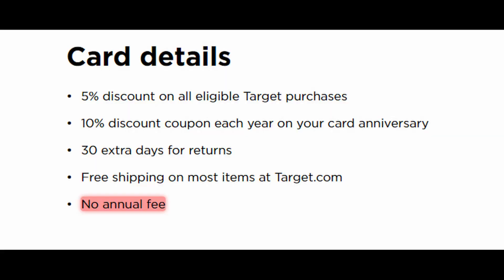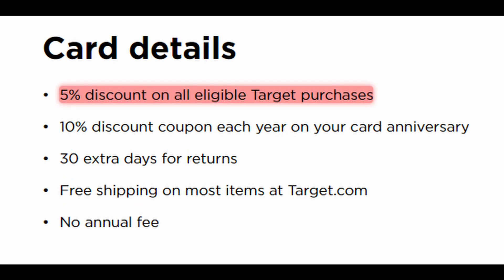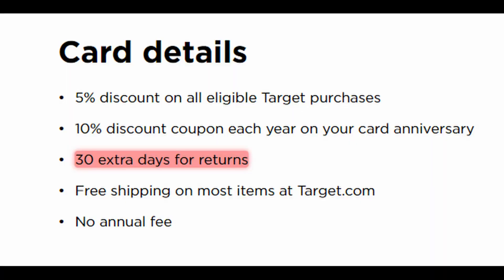Now let's get into the Target Red Card, which also has no annual fee. You get five percent off of virtually everything in-store and online, with no limit and no 12-month restriction. You also get free two-day shipping on all purchases, as well as exclusive offers such as buy two get one free books. You get all of these exclusive offers when you have the Target Red Card. You also have an extended return period of an extra 30 days on all purchases — so you get extra time to return beyond the standard window.